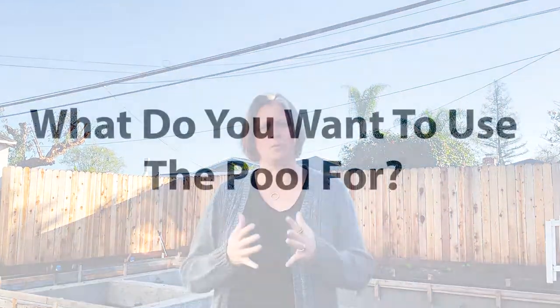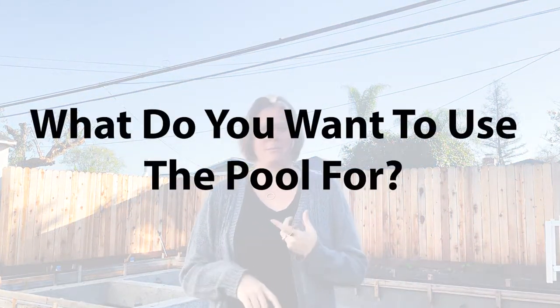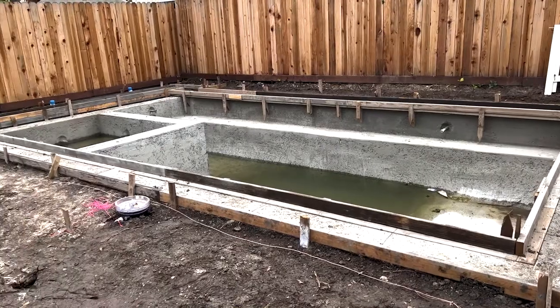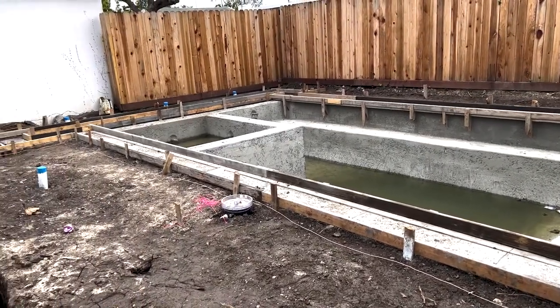Before you put in a pool, one of the things you really want to think about is what do you want to use the pool for? Is it a family pool? Are you going to do laps? Is it for therapy? Do you need the spa or not? All those questions can ultimately be answered by sitting down and thinking about what's important to you. For us, we wanted something nice and relaxing that we could enjoy, and relatively small so it wasn't too hard to take care of.